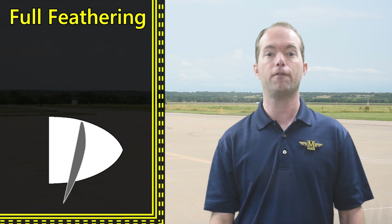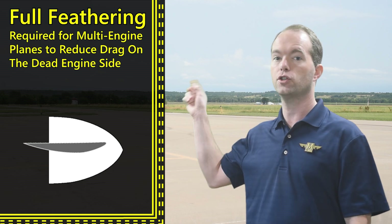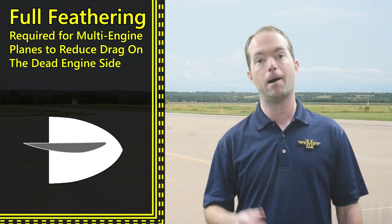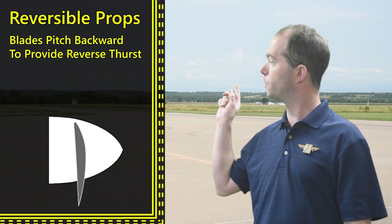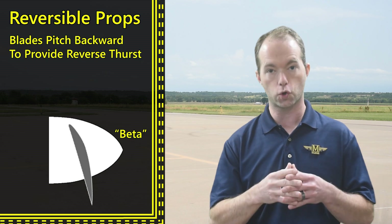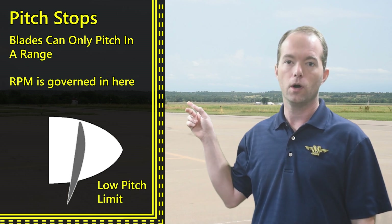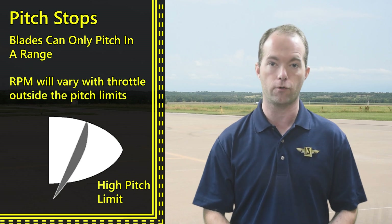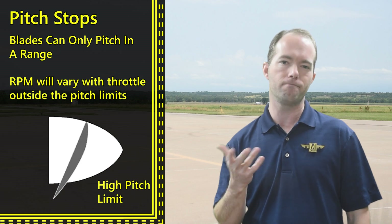You might have a prop that can fully feather, which means turn 90 degrees to minimize its drag. Those are required for multi-engine planes because if an engine quits, you need to minimize drag on that side, so you'll feather the prop. It might also automatically do it. If you're into turbo props, you might also have a reversible propeller where you can go into what's called beta range and pitch backwards slightly to reverse your thrust on landing and shorten your landing distance. Propellers have pitch stops in them too, so it's not constant speed forever. Once a low or high pitch limit is reached, the RPM is going to increase or decrease. Blade pitch might range between maybe 11 and 26 degrees, but those angles cover most flight conditions.